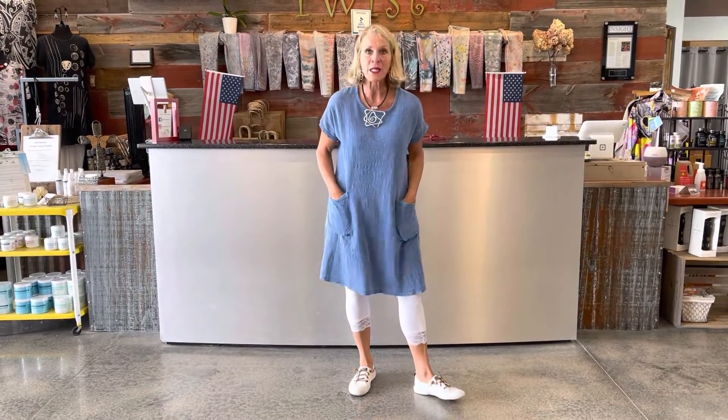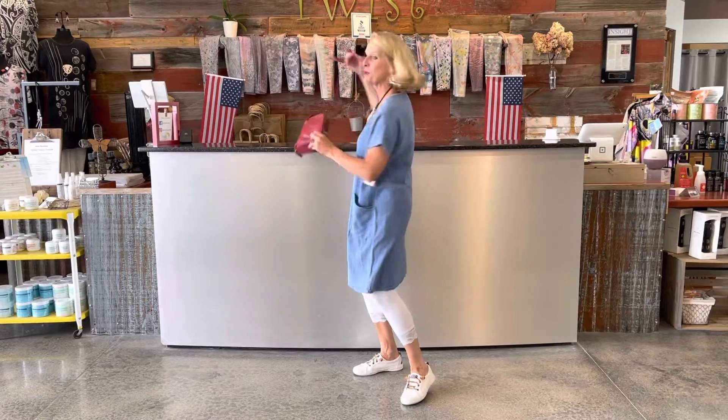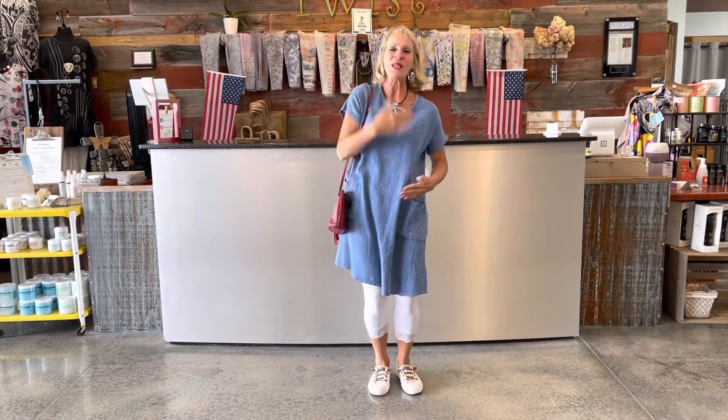I'm just wearing it with white leggings. How cute to add a little red purse to get the whole red, white, and blue story going on. I just thought this would be a great piece to show you this morning for our 4th of July weekend. You'd love it to just zip around, run your errands, enjoy parades, and all the festivities of 4th of July weekend and well into summer as well.